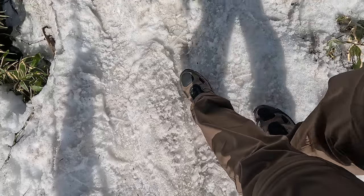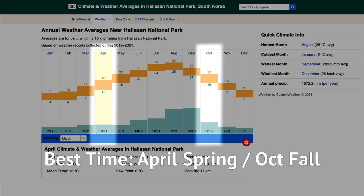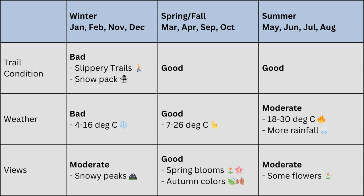Learning from my bad experience, the best time to climb will be in the middle of spring in April, or in the late autumn in October. This is when the trail will be the safest, the weather the most comfortable, and the spring blooms or the autumn colors will be the loveliest.